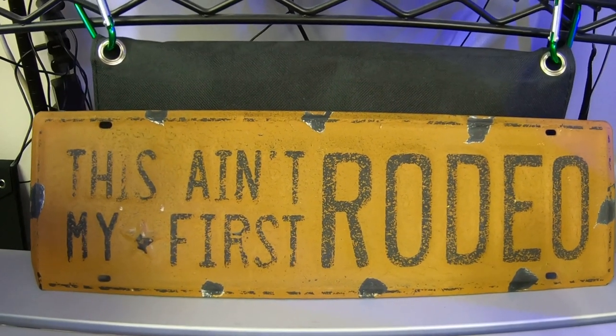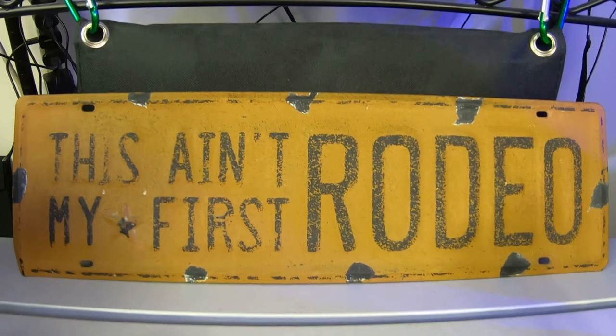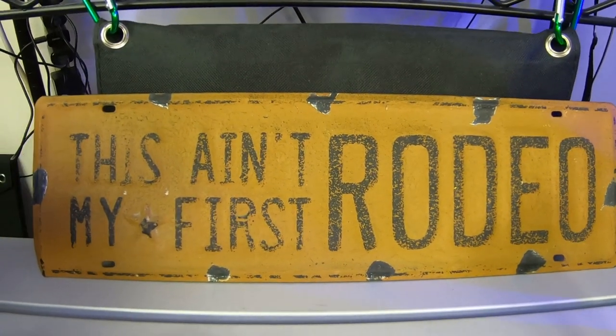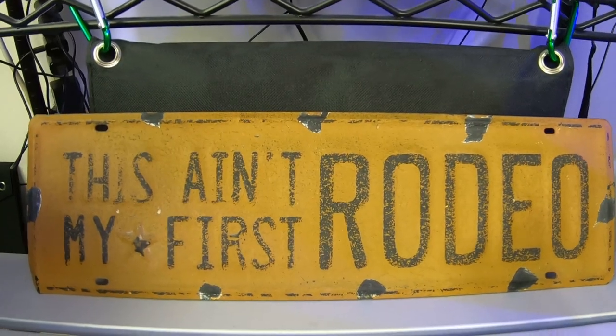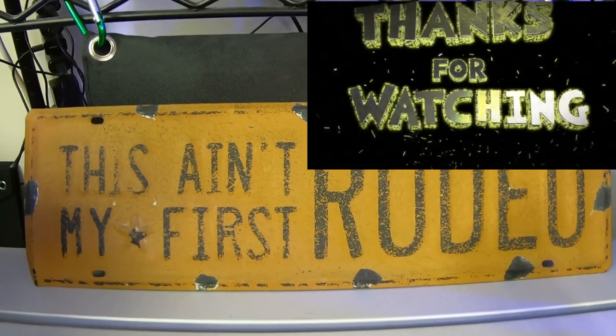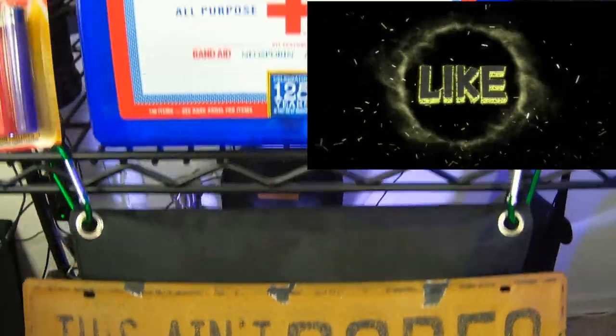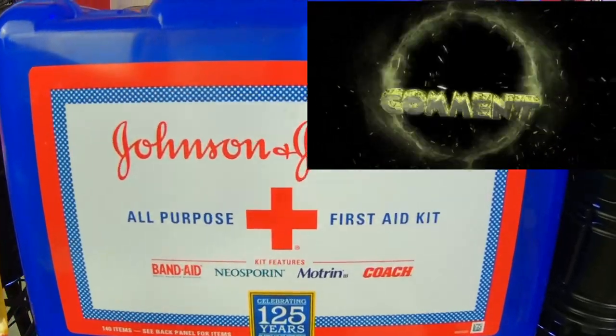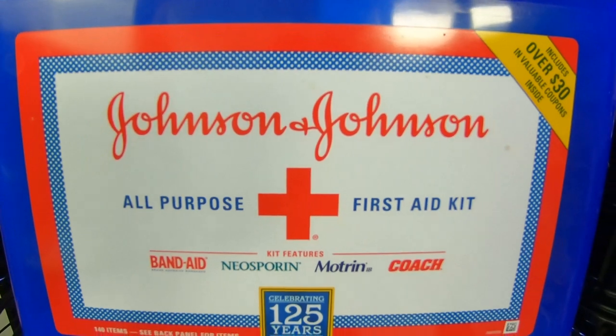In some stores the shelves on certain items are getting bare because so many people are prepping now. People are starting to wake up and see what's coming down the pike. I'm Survival Preparedness for Beginners, and until next time folks, I'll catch all of you on the flip side. First aid — make sure you get it!